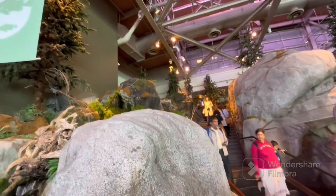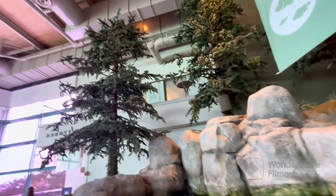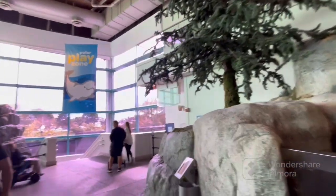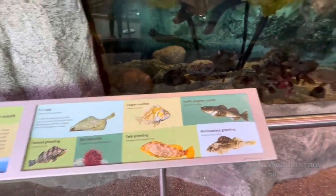This is the first area right after entry, which is known as the Polar Zone. It has two floors and tons of aquatic animals that live in the polar region.